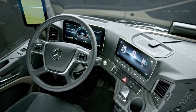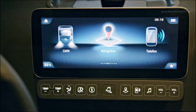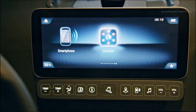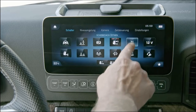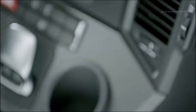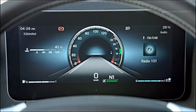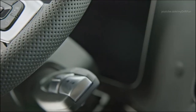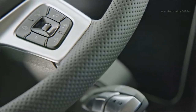Anyone getting on board the new Actros will immediately notice the new multimedia cockpit. Two color displays are at the heart of this completely newly developed interface between driver and vehicle, each with a diagonal screen size of 10 inches, as part of the new Actros model's standard equipment. In place of the conventional instrument cluster with its speedometer, rev counter and fuel gauge, the multimedia cockpit has a primary color display installed behind the steering wheel featuring high-resolution, flat-screen technology.